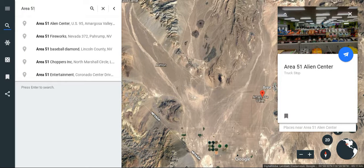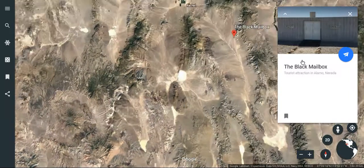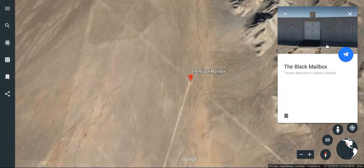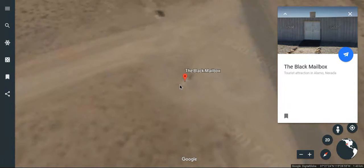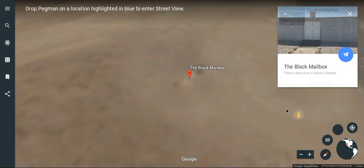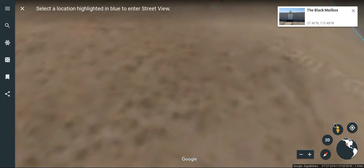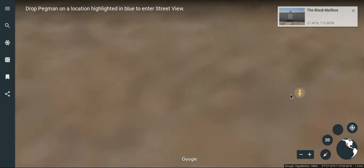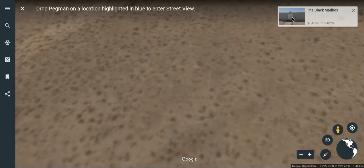I'm going to go to Area 51's black mailbox. And it looks like this. So we're going to go into street view right here. Let's see if it lets me do this. This is what the black mailbox looks like, right here.